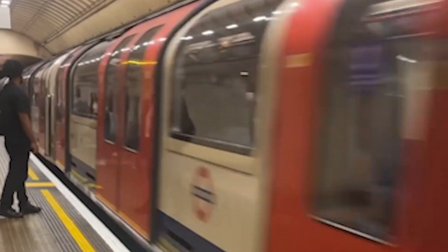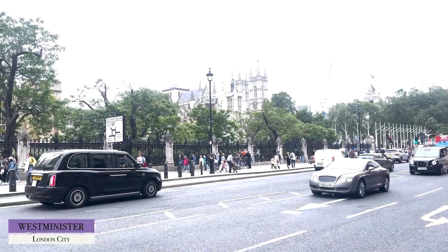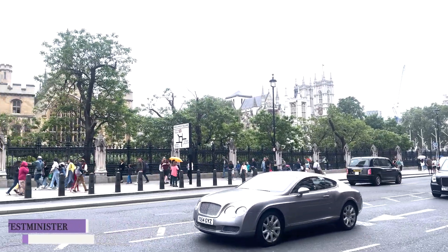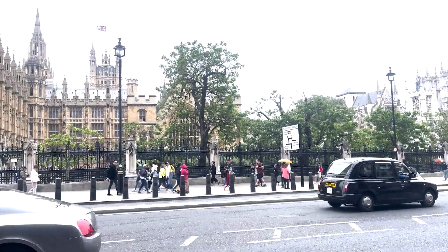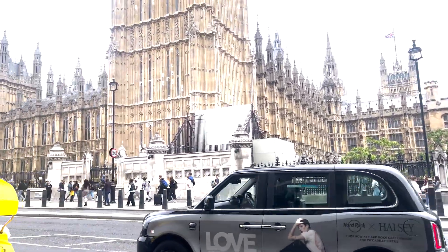Once we got to Westminster we were able to view Big Ben and Westminster itself. You can actually pay to go inside to see Westminster but we weren't really interested. We were more interested in looking at the London Eye and getting the view of the River Thames.